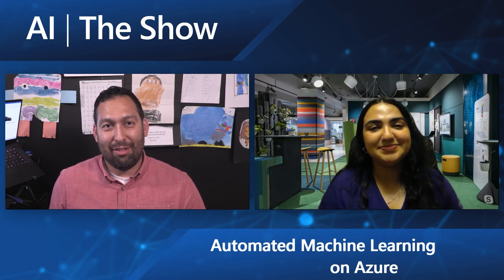Kiana, why don't you tell us who you are and what you do? My name is Kiana and I am a PM on the Azure Machine Learning team, specifically working on the Automated Machine Learning Studio and trying to make the user experience as pleasant as possible.